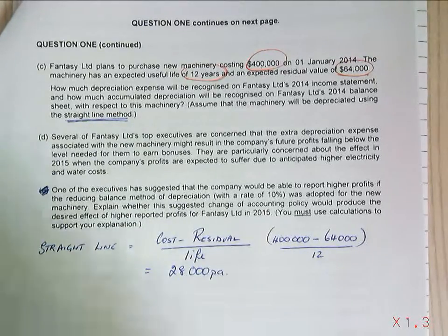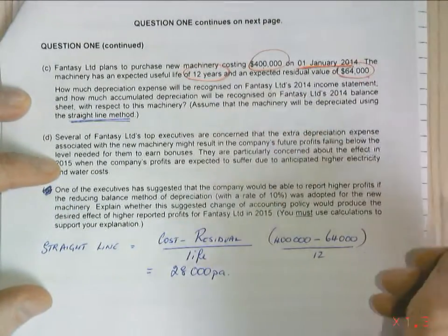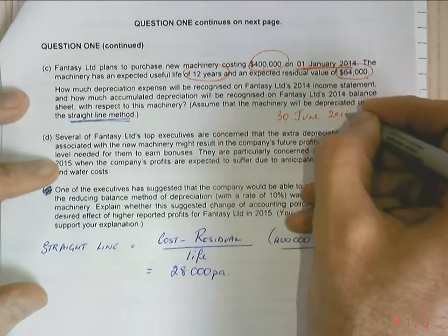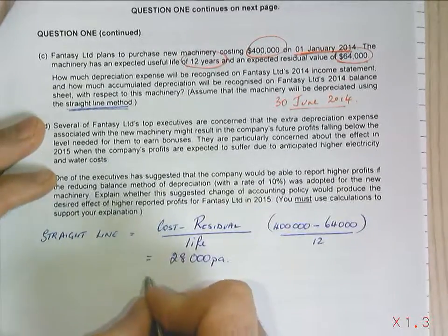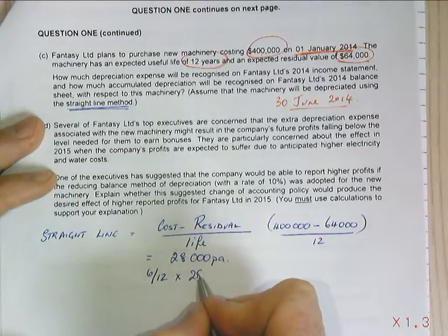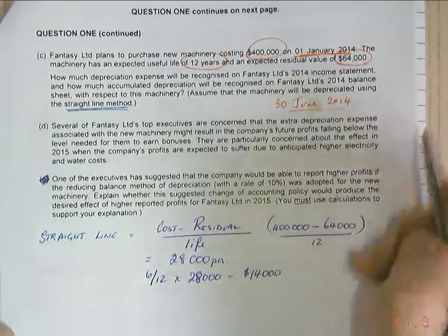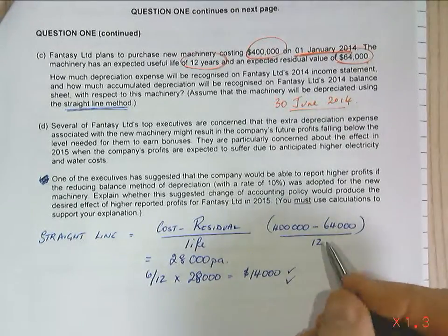The important thing is it says how much is going to be recorded in our books. We're purchasing this on the 1st of January 2014 and our financial year ends 30th of June 2014. So that only means we need six months: six-twelfths times $28,000 equals $14,000. This $14,000 is recorded in our books as both accumulated depreciation and depreciation expense.